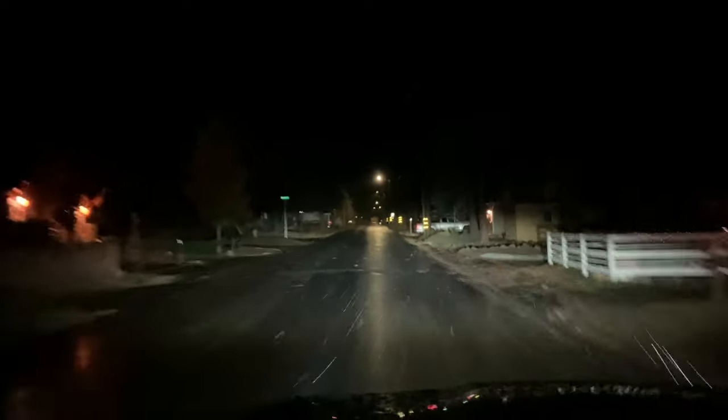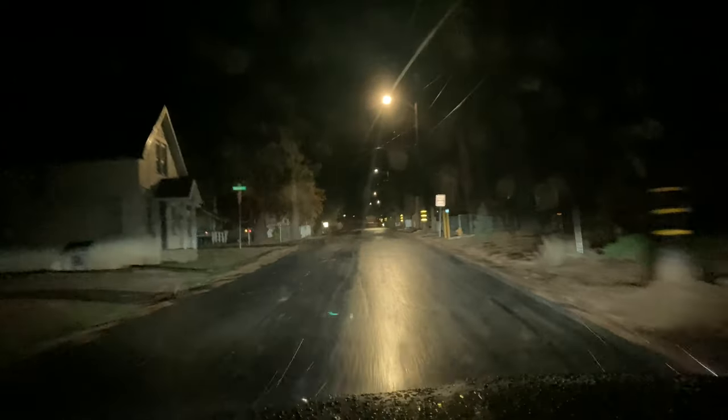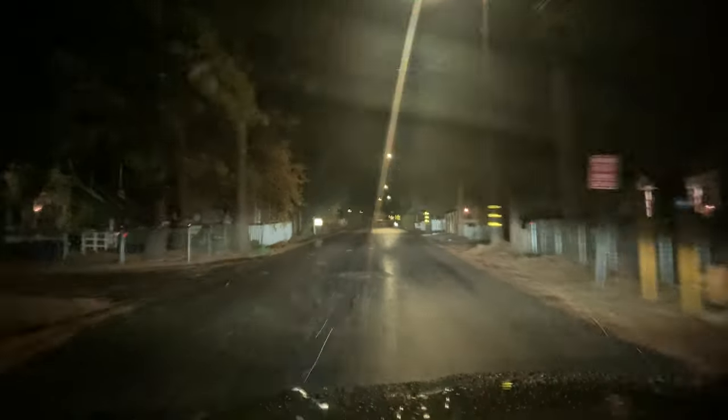Let's turn on the brights so you guys can actually see. Brights aren't really helping too much, are they? It's definitely coming down heavier now. It really wasn't supposed to be lasting this long this early on, so hey, I'm used to them being wrong living up here.